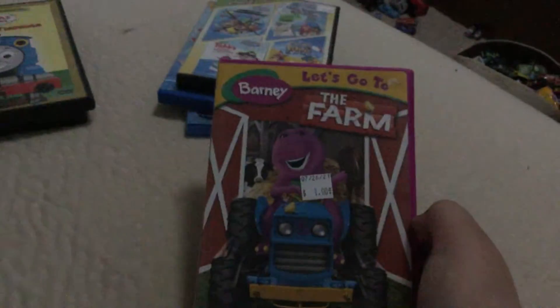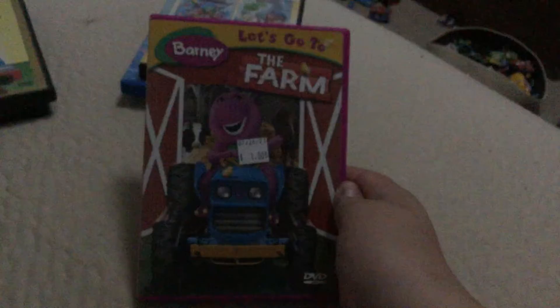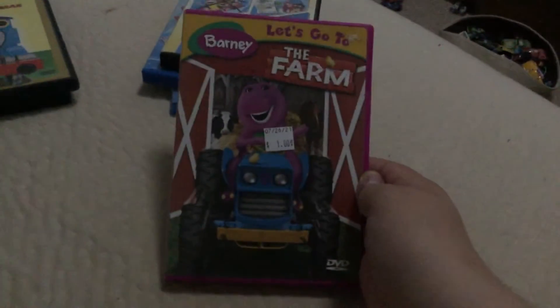Barney: Let's Go to the Farm. I know some of my friends hate Barney and I respect your opinion. I got this because my other one is scratched.